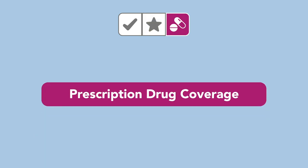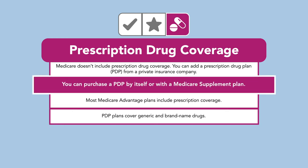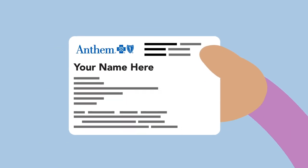Finally, Prescription Drug Coverage, or Part D, helps pay for the medications prescribed by your doctor. You can purchase a PDP by itself or with a Medicare Supplement Plan. These types of plans have a covered list of drugs, usually both generic and brand-named. You deserve more from your Medicare plan.